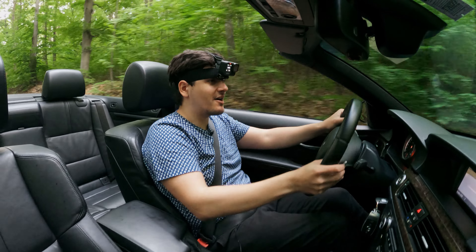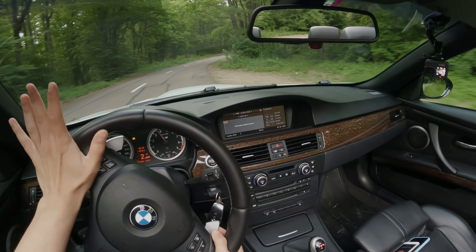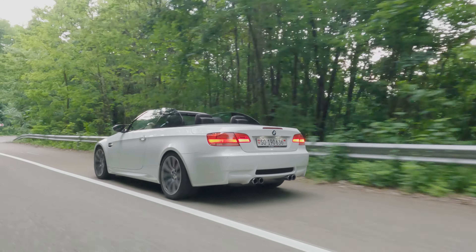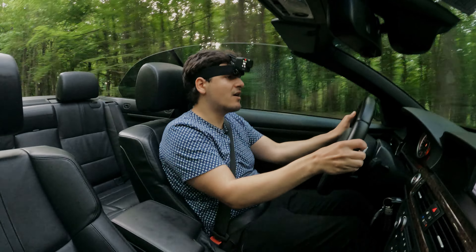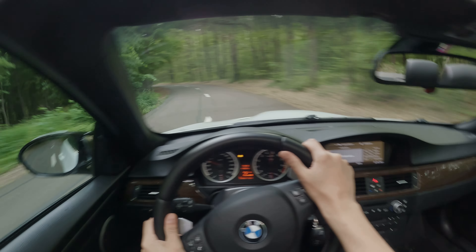From the moment you start this car up it feels special — it burbles like nothing else. Even other BMWs and other V8s don't sound anything like this. In fact, in terms of its exhaust noise, this sounds closer to the V10 that BMW put in the M5 and M6 of this same era. The engines are indeed related — this is more or less the V10 with two cylinders lopped off, so it has the same high-revving nature and one of the most intoxicating sounds you will ever experience in a car.